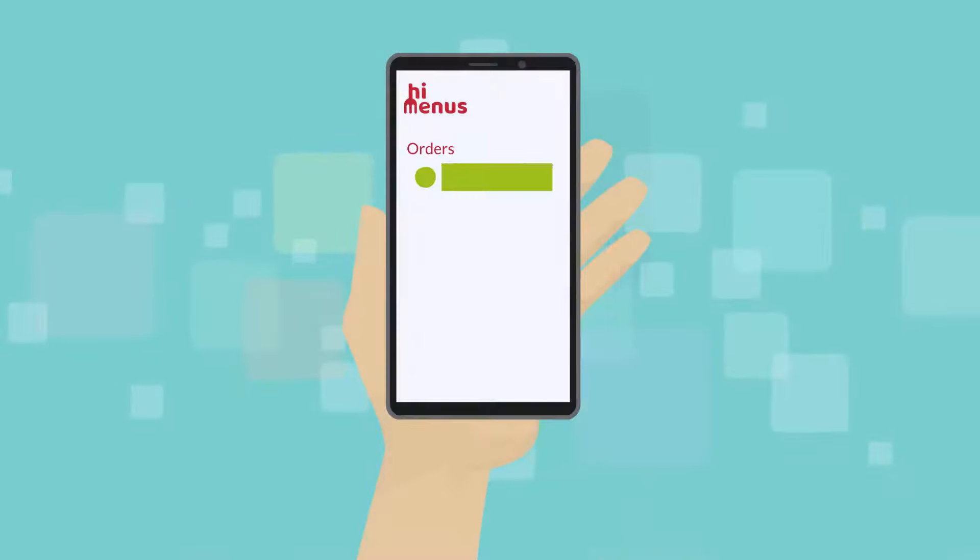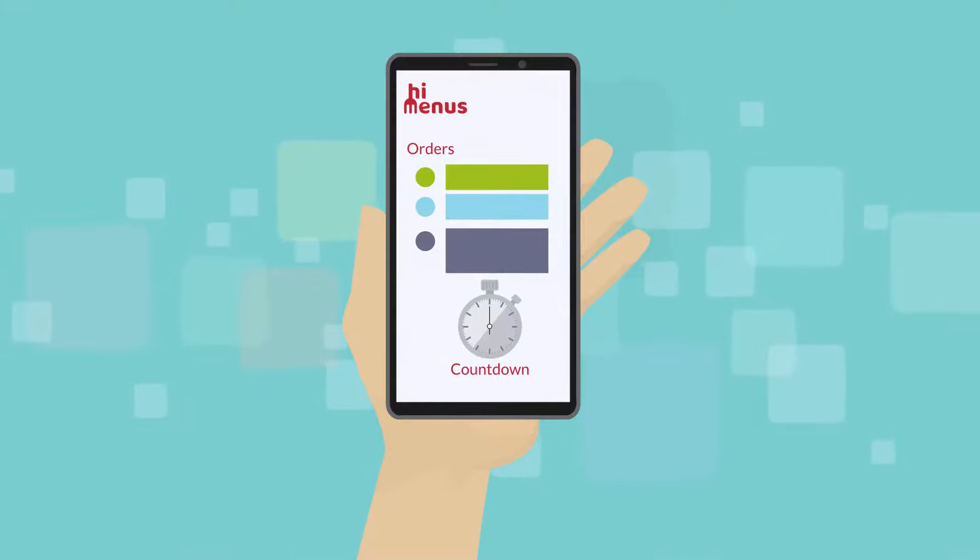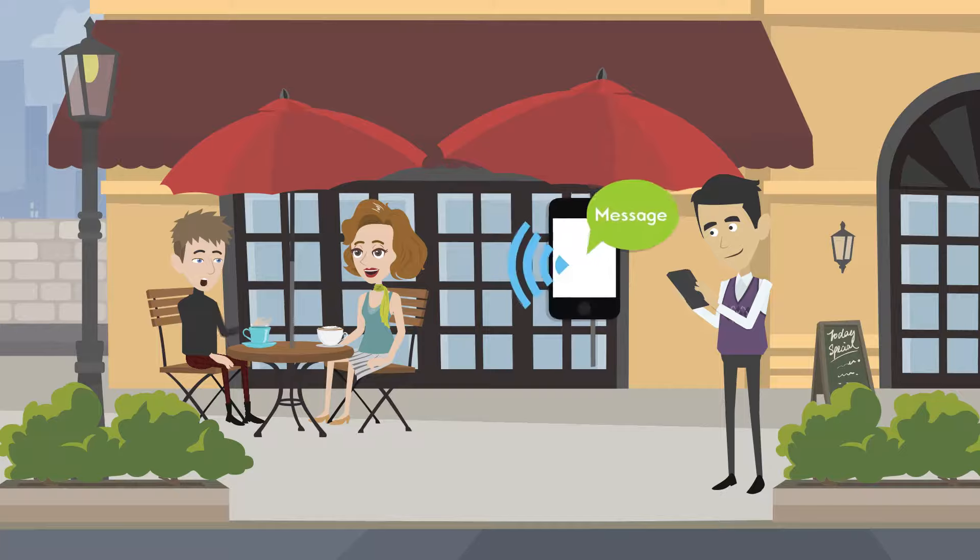The app has a kitchen dashboard for all orders with a countdown to track performance. It sends notifications when an order is ready and helps in estimating orders.